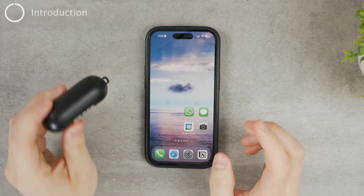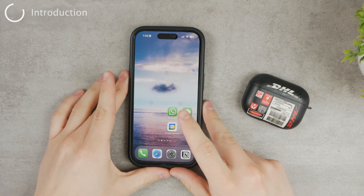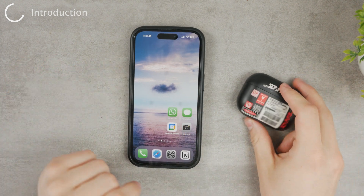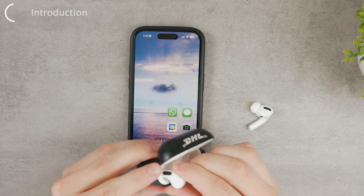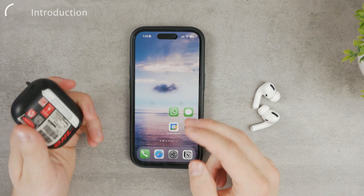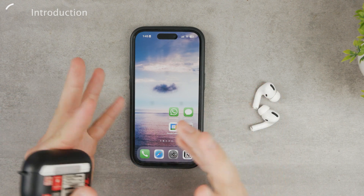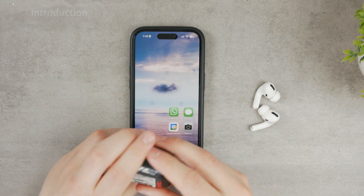Let's talk about how to fix Bluetooth audio delay on an iPhone. If you use Bluetooth headphones — let's say AirPods, but it doesn't have to be; it can be from any brand — how do you fix the delay? Whether you're on a phone call or watching a video where the audio and visual don't match up, how can you fix that?